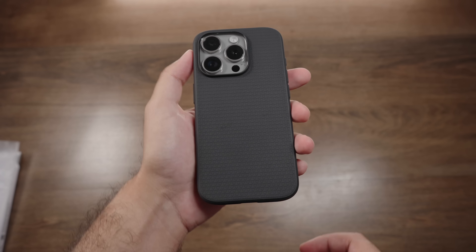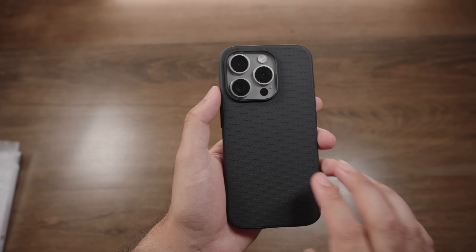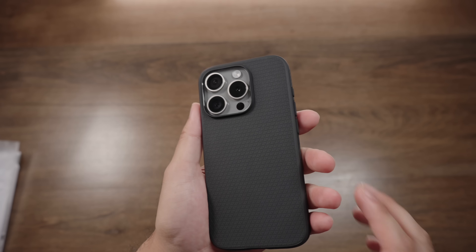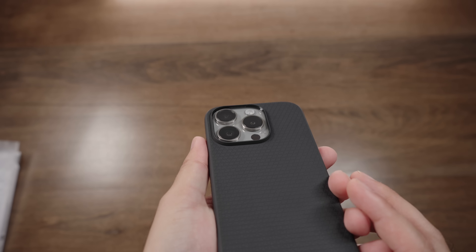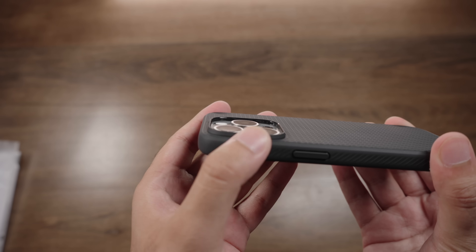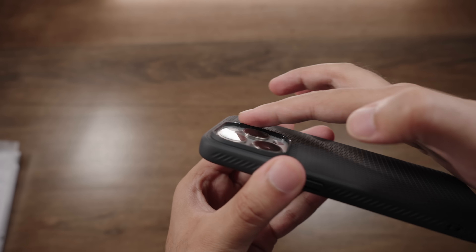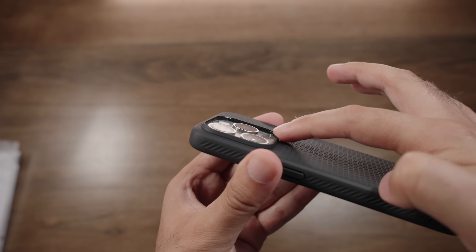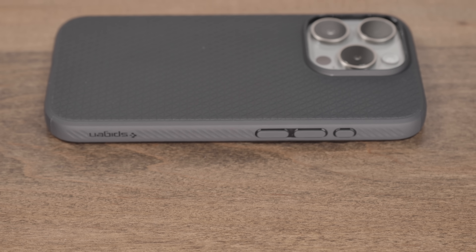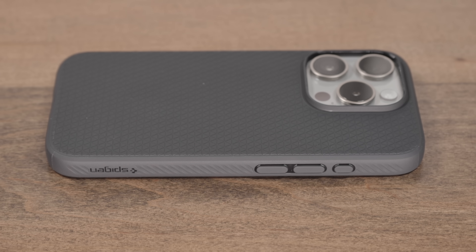On the back side you have a nice texturized grippy rubber feel with triangular designs, and raised lips around the camera — though they're only marginally taller than the actual camera lens. So on a flat surface you have good protection, but on a more bumpy surface it's a little riskier. You are compromising protection to get a nice sleek slim profile, and I think it offers a fair balance. I can definitely recommend it if you're all about slim cases.